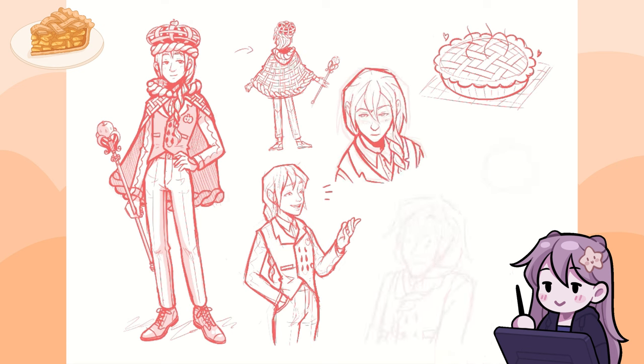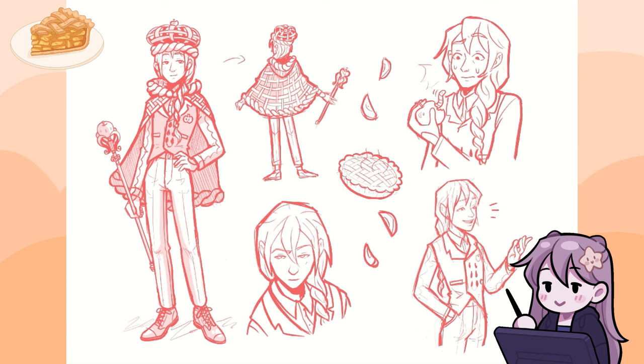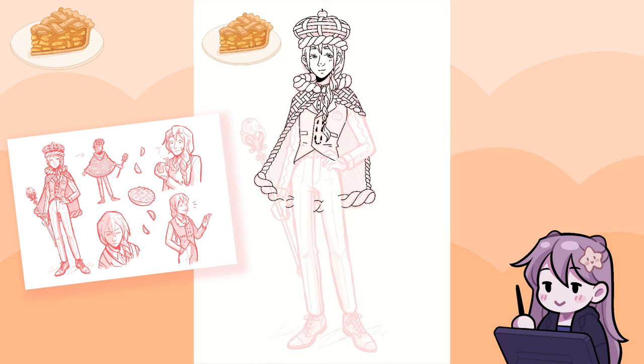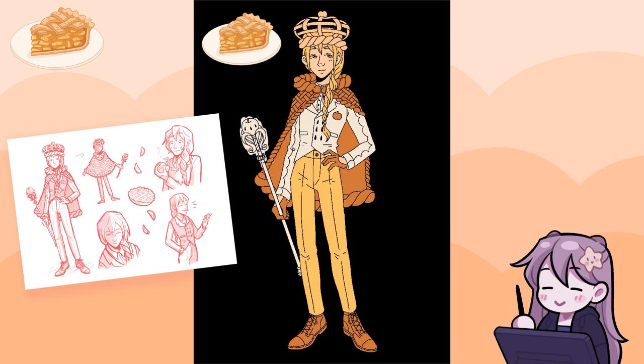I gave him a scepter and added apple details a bit everywhere. I also gave him a braid because I wanted to link to the braided dough around the top of an apple pie. You might think an apple pie is a pretty common dessert, but he certainly isn't a commoner. I drew the sketches thinking that later I'll make some parts of his design red because of the apple element, but then I thought that since in apple pies the apples are peeled and the filling is more yellow, it actually wouldn't really make sense. So in the end, I used zero red, only shades of yellow and orange, and whatever you call the colour of the dough.